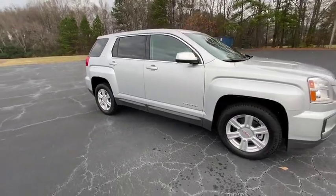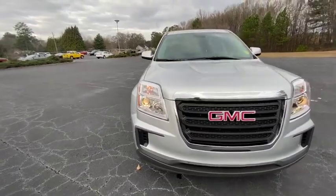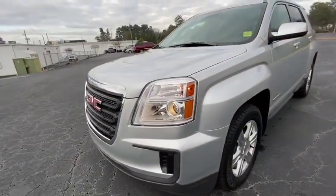An EPA-estimated 32-highway MPG is not bad either. This vehicle has less than 40,000 miles. Here are some of this vehicle's great options.